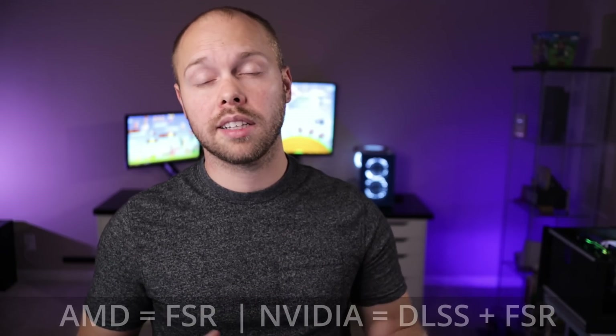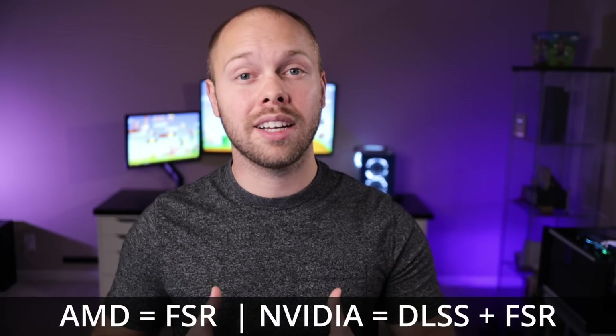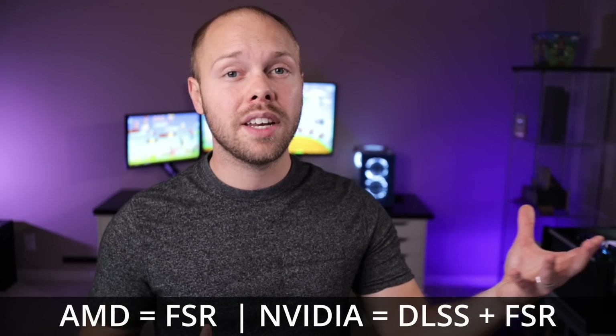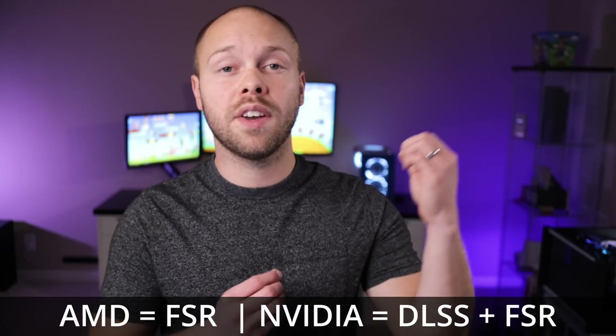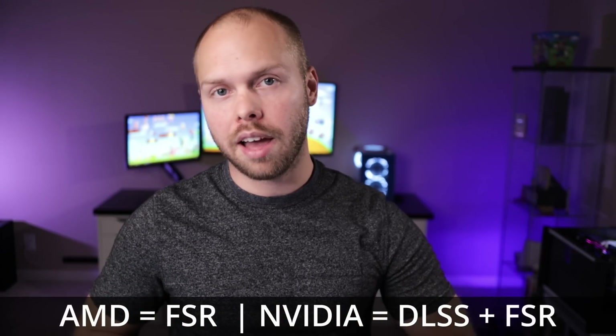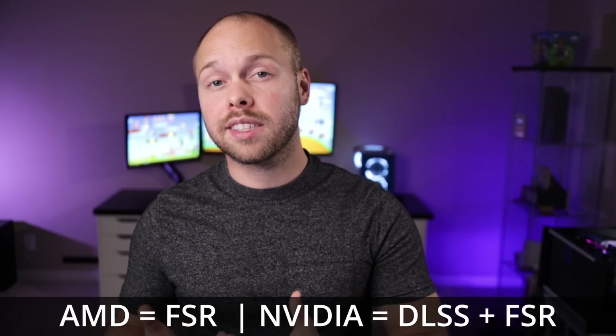DLSS is better than FSR. And even if FSR were somehow better than DLSS, AMD has made it open source and allows it to work on any GPU — including NVIDIA's cards. Whereas NVIDIA has locked down DLSS and made it exclusive to their cards. So when you buy the 7900 XTX, you only have access to FSR, but if you buy the 4080, you have access to both FSR and DLSS.